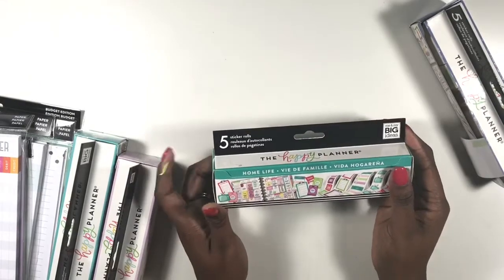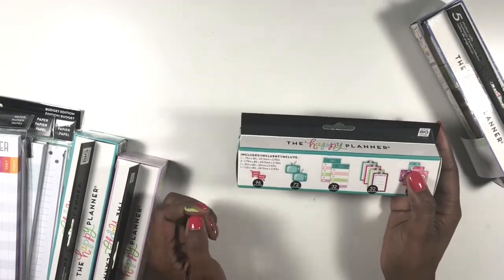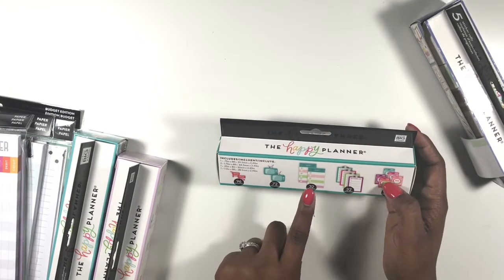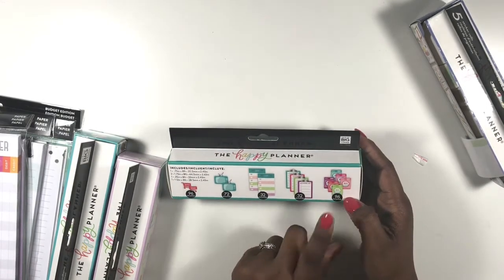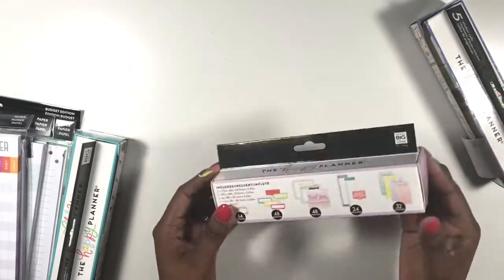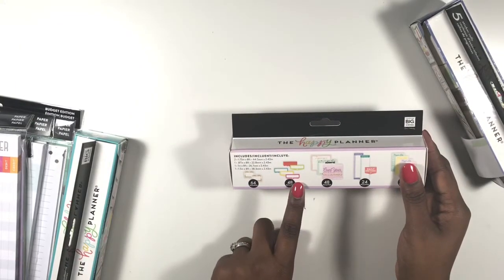I also got the home life sticker roll because I have a home section in my frankenplanned planner. It has shopping icons, television icons, to-do list icons, chore list icons, and some washer icons which I thought were so cute.